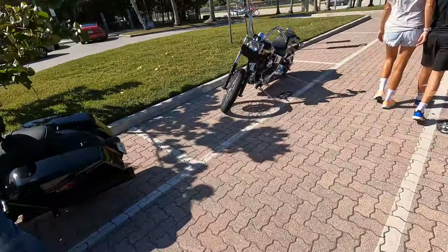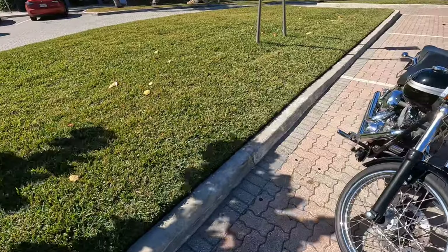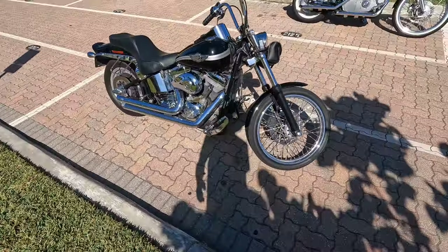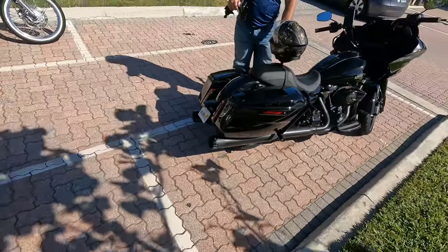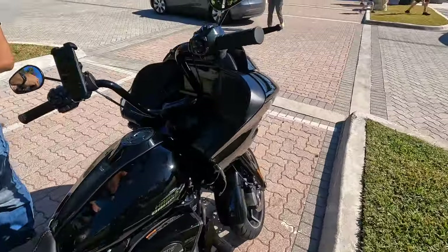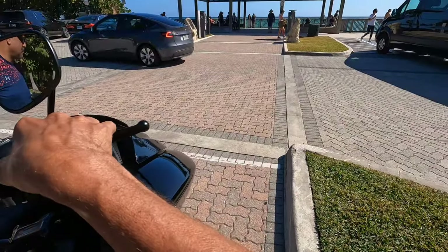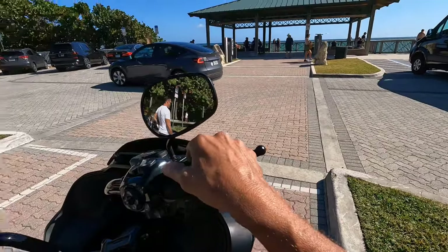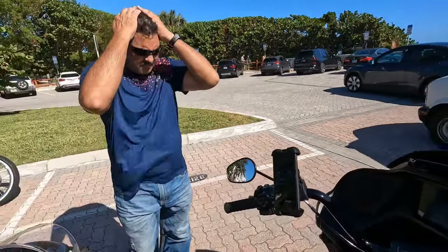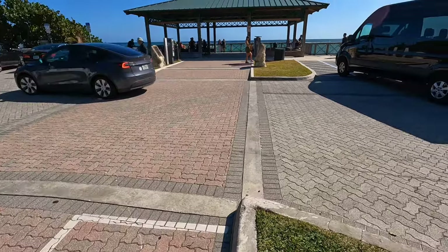What do we got here? It's like a Dyna — oh no, this is a Softail, like that anniversary edition. It's a sweet bike. And Kevin's — brand new Road Glide. Let's go check out the waves.